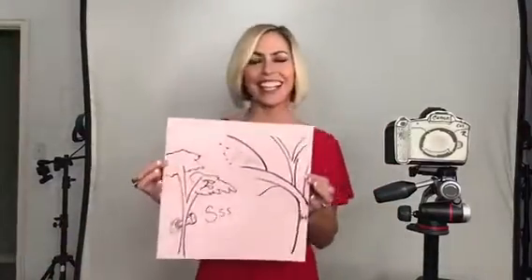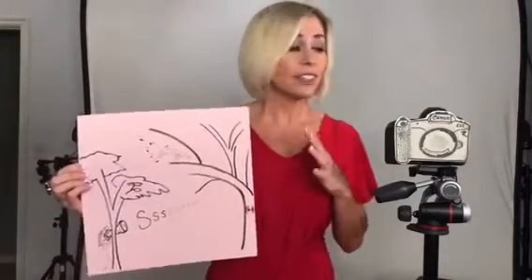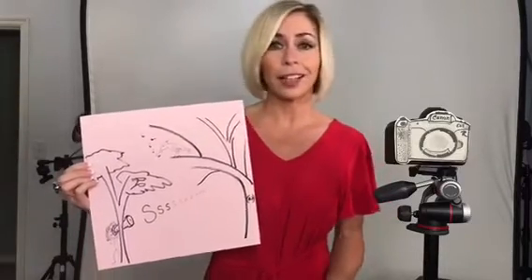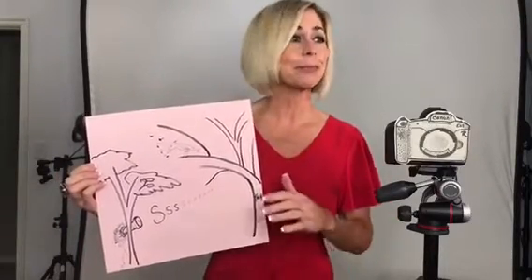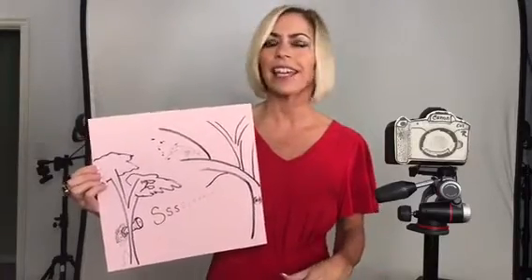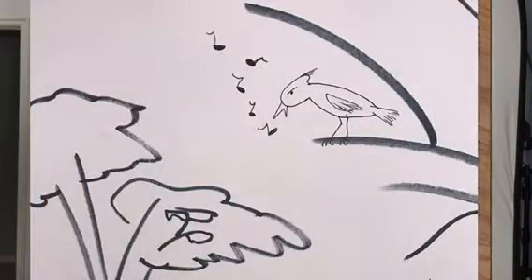Finally, the silent shutter is just fantastic — there's virtually no noise at all. Scott Kelby mentioned they got nothing out of it in terms of sound. This is great for shooting weddings in a church or capturing wildlife where you don't want any shutter noise.